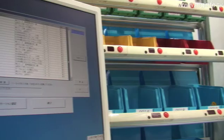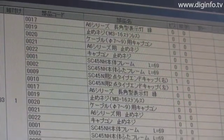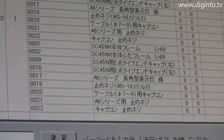The operator can perform picking operations while looking at the computer screen. If he or she is about to make a mistake, a warning is displayed on the preview screen.